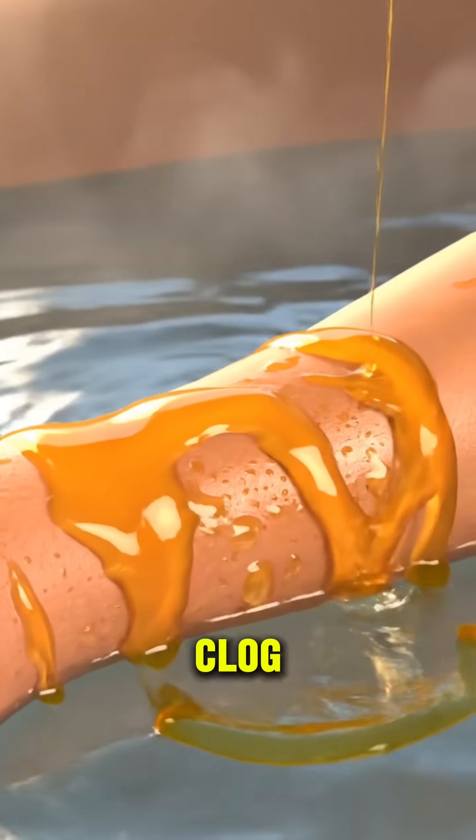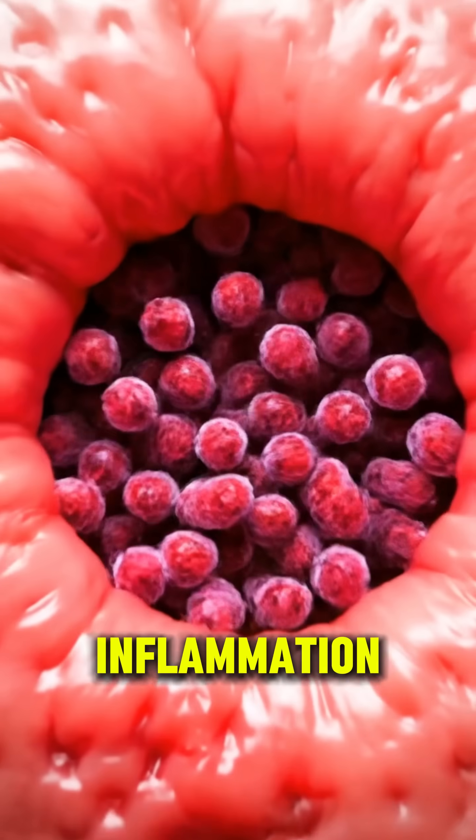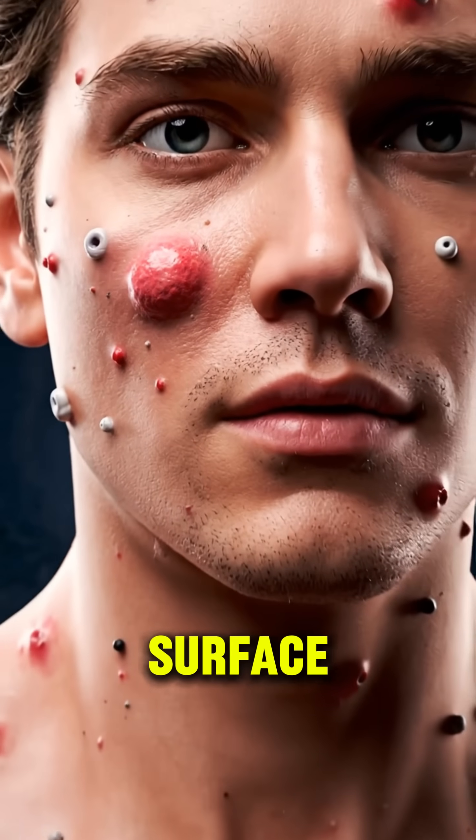Coconut oil can clog pores, trapping bacteria and causing breakouts. The result? Inflammation and acne forming under the surface of your skin.